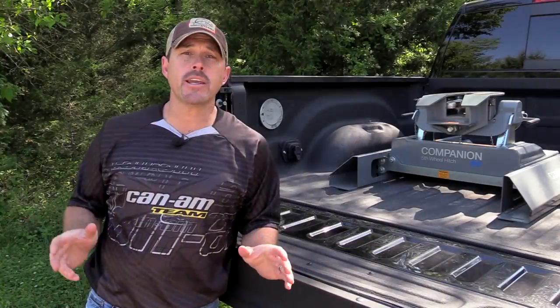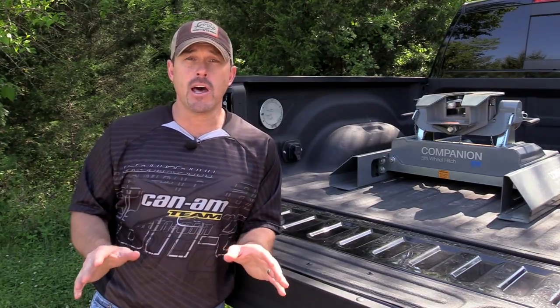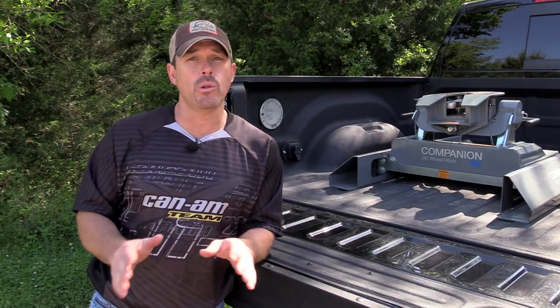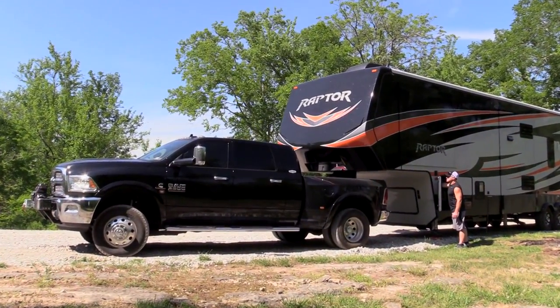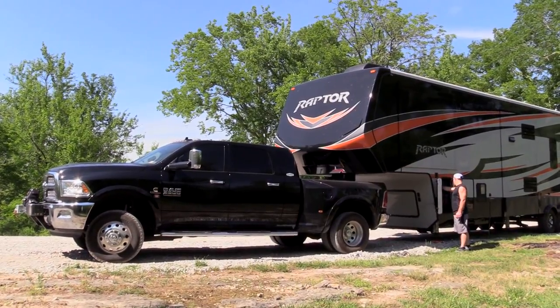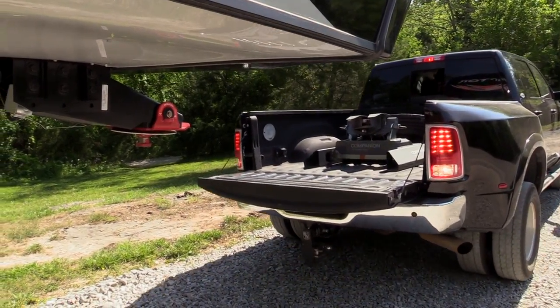Another question I get is now that I have my truck, what's the best fifth wheel hitch to get? I'm going to save you a lot of time and money because I did a whole lot of research on this when we were buying a truck. I wanted a short bed truck with the bigger cab, and a lot of people told me that combination would not work with a toy hauler and a hitch if I had the short bed truck.